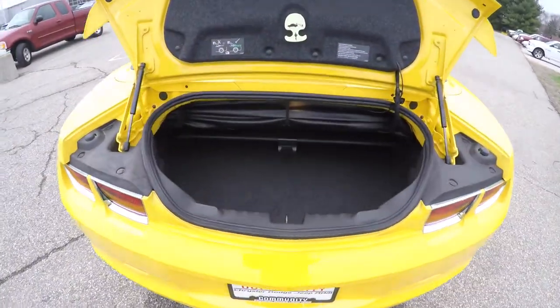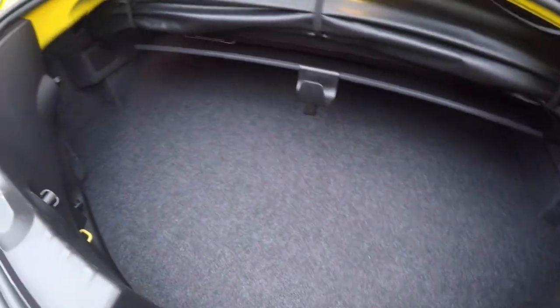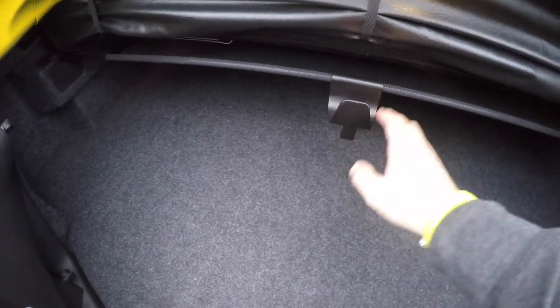Take a look at the luggage area. It's very modest, typical of a car of this caliber. Cargo shade in place for the top stowage.